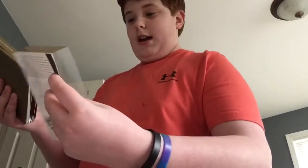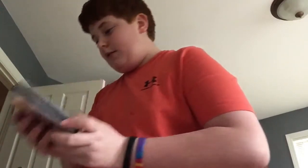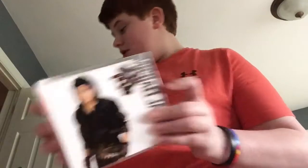So my collection is pretty small but I love it. To recap: Vision, Ultimate Collection, History, Essential MJ, Escape — I almost dropped it — Bad 25, Dangerous, and Bad on vinyl. Thank you guys so much for watching, I hope you enjoyed. See you guys next time, bye!